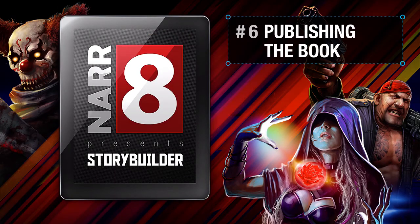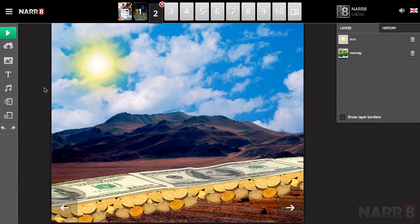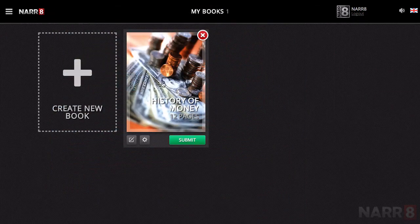Publishing the book. When you have finished working on the book, you should submit it for moderation. To do this, open the main page of your account, move the cursor over the finished book, and click Submit.